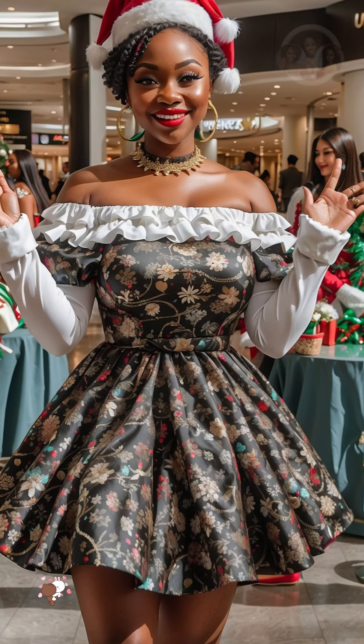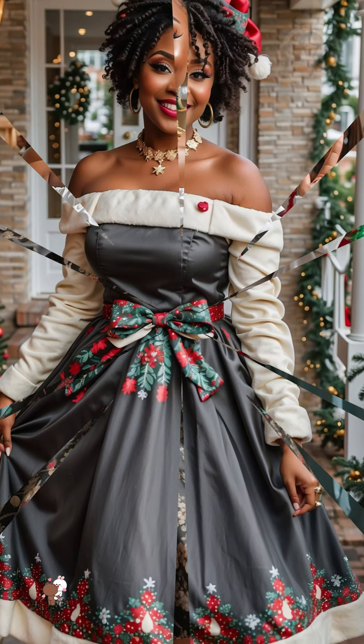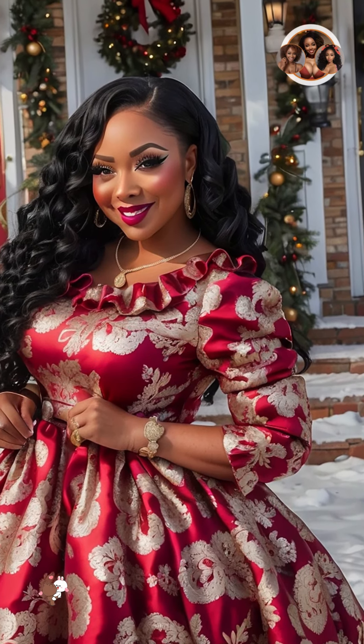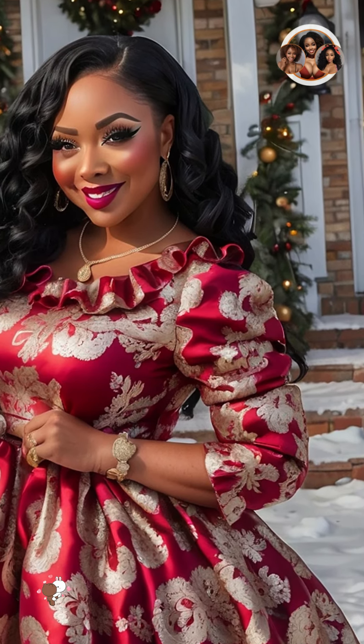Add some sparkle. Sparkle and shine are essential for a glamorous Christmas look. Try adding some glitter to your hair or makeup, or wearing jewelry with rhinestones or crystals. You can also add sparkle to your Christmas tree with ornaments that have glitter or sequins.